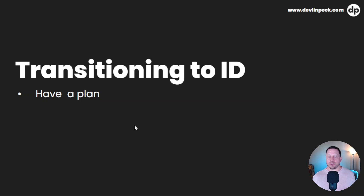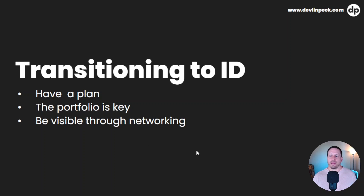Let me go over the basic strategies I want to talk about in this video. Number one is having a plan — you've got to have some kind of plan for how you're going to do this, otherwise it's really going to slow you down. Your portfolio is key; it shows hiring managers what you can do. Next, you're going to want to be visible through networking. And this is an interesting one — you're going to want to make sure you can be yourself in the interviews.